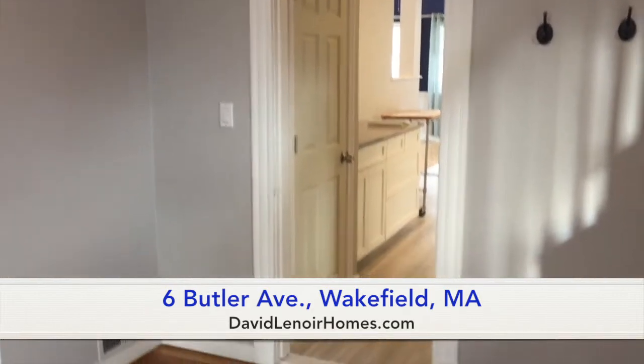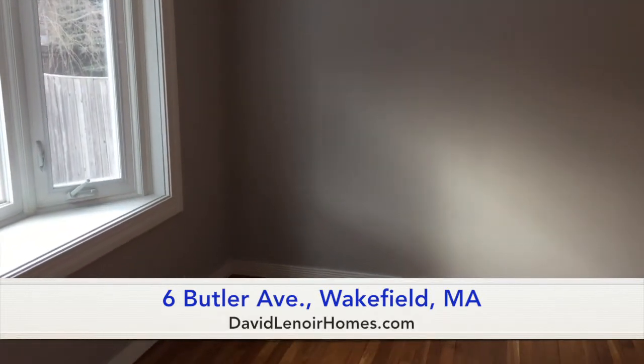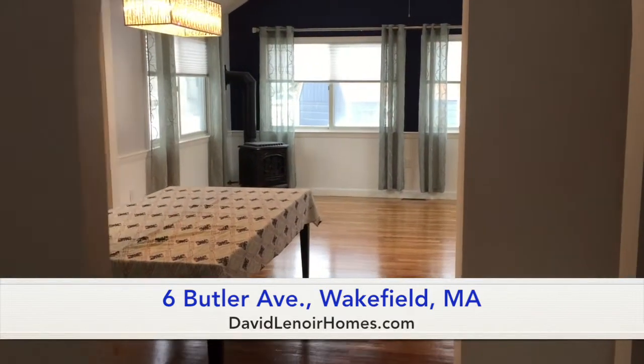Here we're entering into the foyer of the home — a beautiful wooden staircase. It's all freshly painted, floors are done over. A very lovely home.